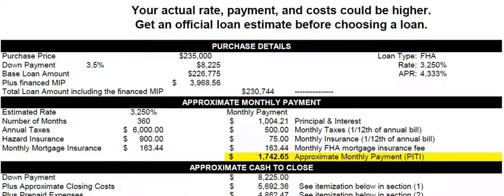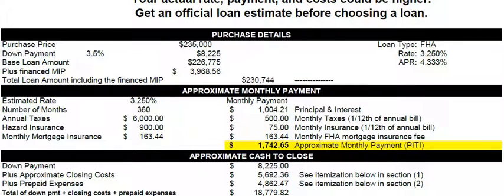Cash to close. The cash to close is almost $19,000, which is your down payment plus your closing costs — itemized below — plus the prepaid expenses, again itemized below, totaling $18,800.